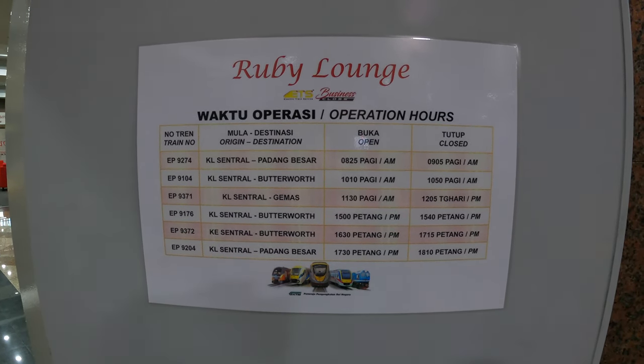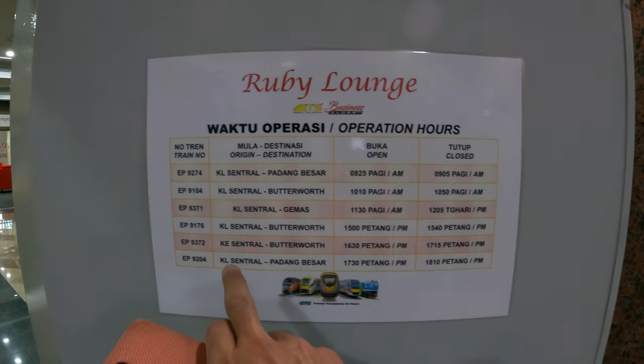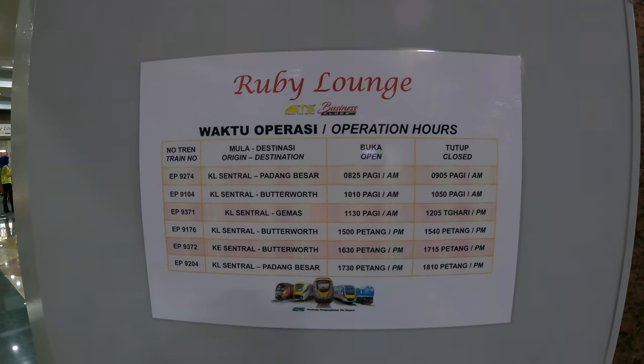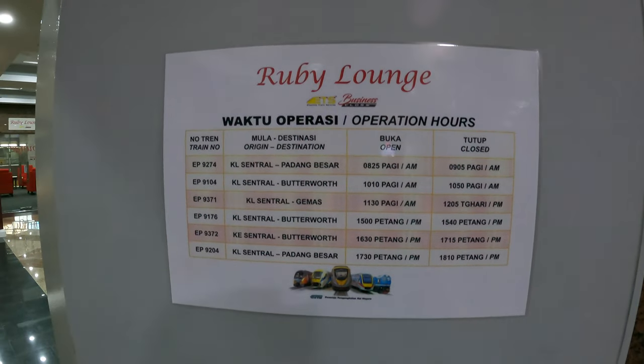My train is number EP9372. The lounge will be open at 4:30 for my train departing at 5:30, and at 5:15 the lounge will be closed.